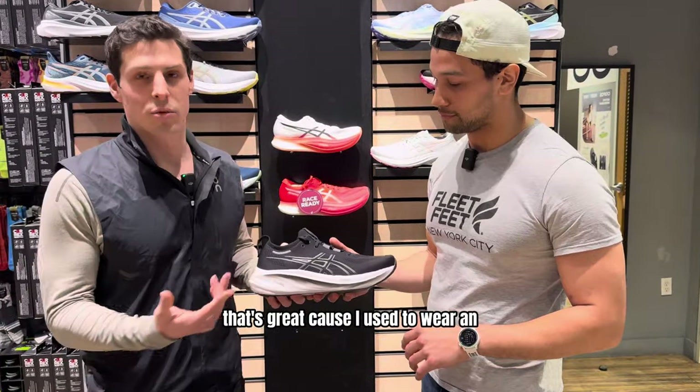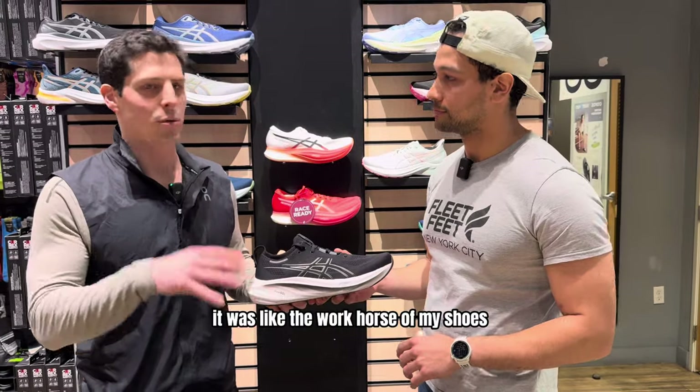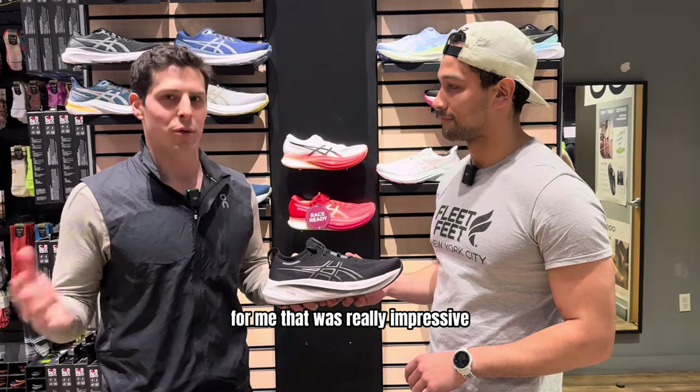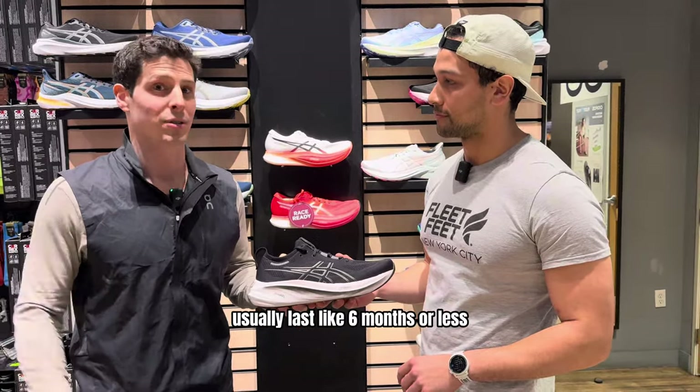I used to wear an Asics Gel Kayano before and even though it's a different model, it was the workhorse of my shoes. It lasted over a year of running, which was really impressive because most of the shoes I run with usually last six months or less.